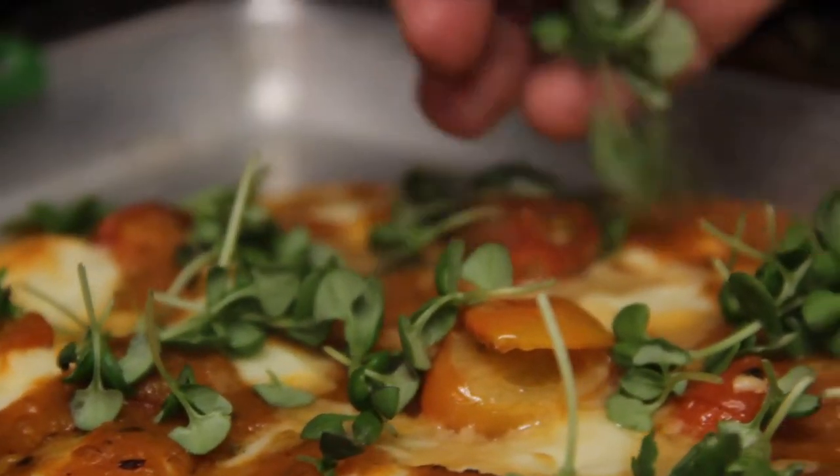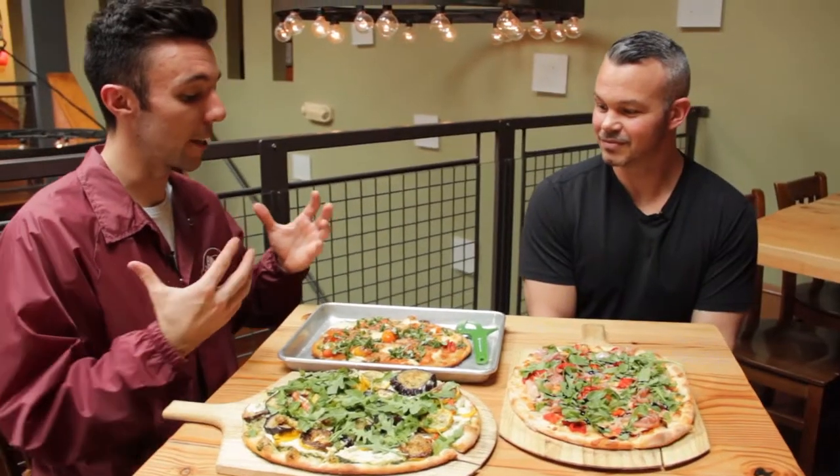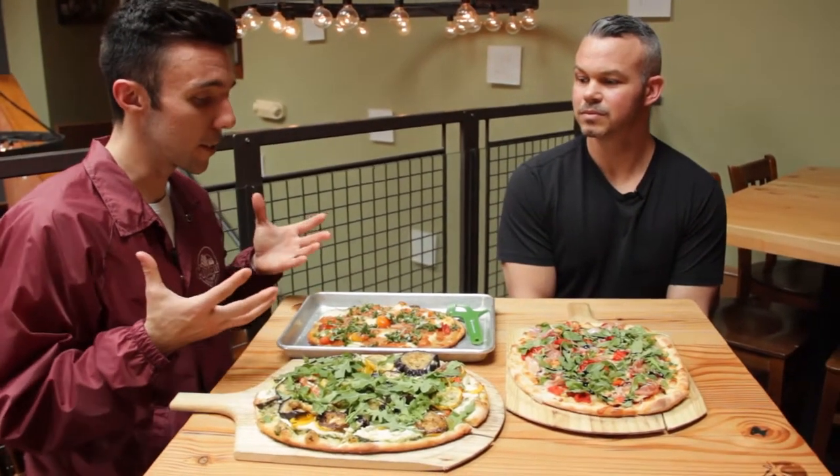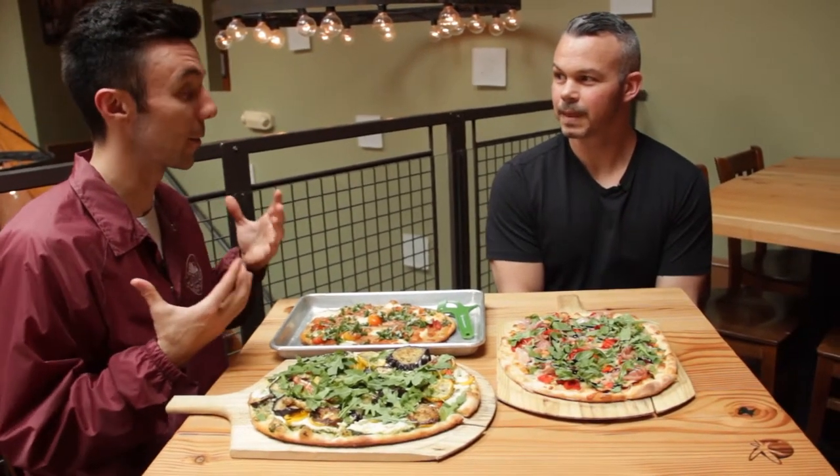That's awesome. So if you have any accommodation — like if you're vegan, or like me, lactose intolerant — this is pizza that you can eat and enjoy. I can come here and literally enjoy pizza again. People come here from hours away just to be able to try pizza and eat it with confidence.